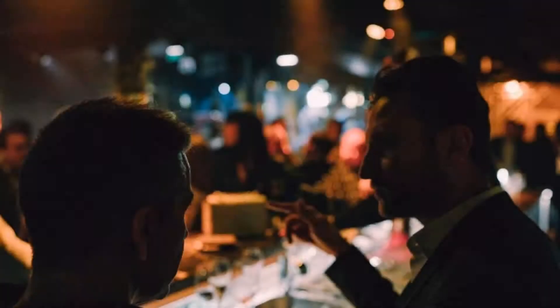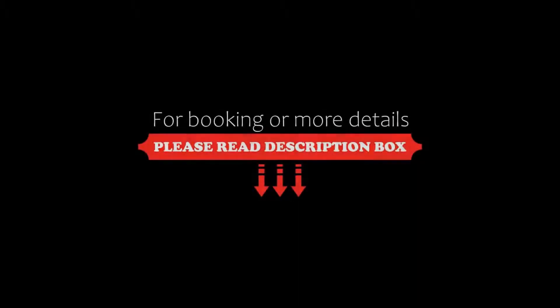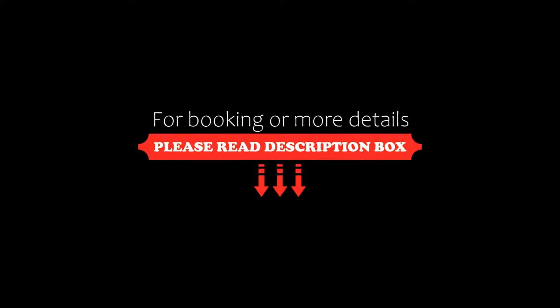So friends, see you again in a new video with a new property. Be safe. Be happy.